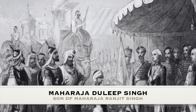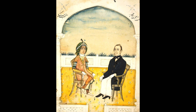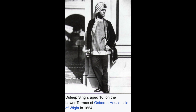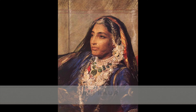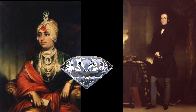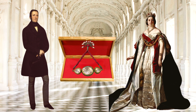Duleep Singh ascended to the position of Maharaja of the Sikh Empire at the young age of five. Following the conclusion of the Second Anglo-Sikh War, at the age of 15, he was exiled to England with a pension, marking the end of the line for Sikh Maharajas in the Punjab. Maharani Jindkar, regent of the Sikh Empire and mother of Duleep Singh, was forcibly separated from her son. In 1850, under Lord Dalhousie's direction, the Koh-i-Noor was presented to Queen Victoria, symbolizing British supremacy in India.